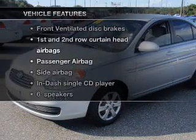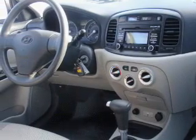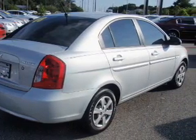Plus, enjoy these notable features that are included in this vehicle: air conditioning, power door locks, power windows, power steering, cruise control, an AM/FM stereo with a CD player, and an adjustable tilt steering wheel.